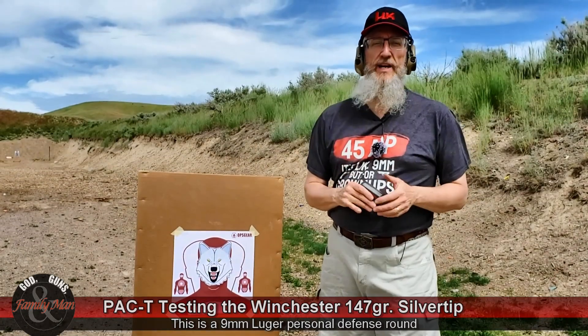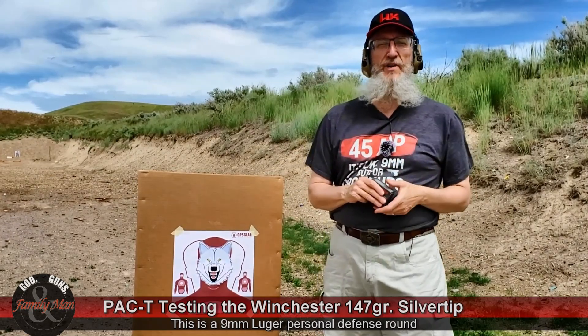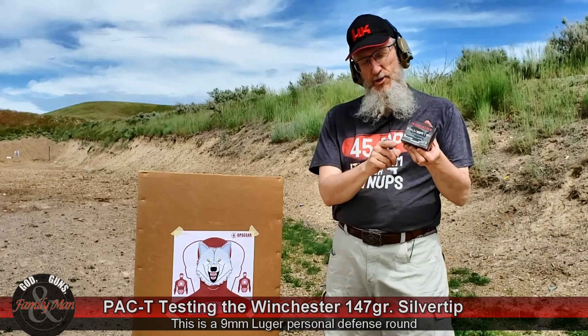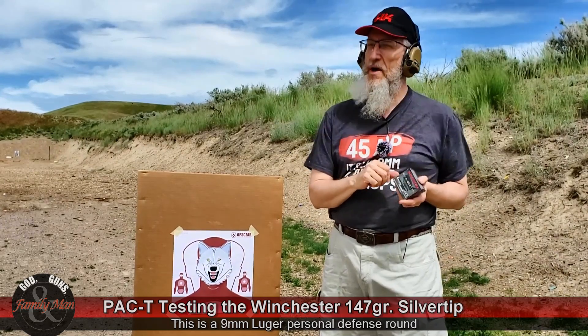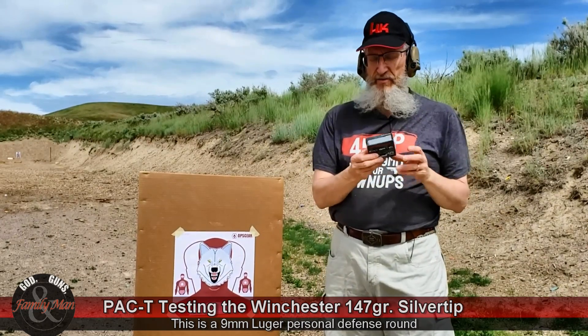Hey, there's a full moon tonight — they're calling it a strawberry moon, maybe a blood moon. That makes me think about the old wolfman and werewolf movies. And I happened to pick up a box of Winchester Silver Tip 147 grain 9mm Luger jacketed hollow point defensive bullets.